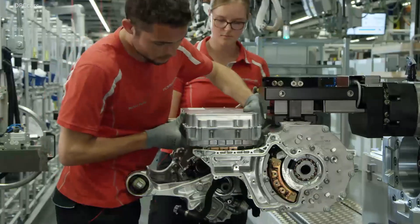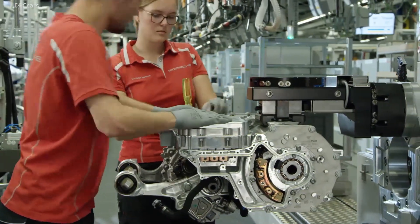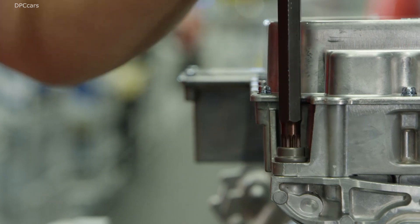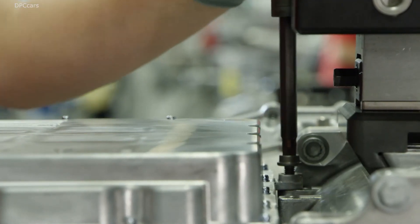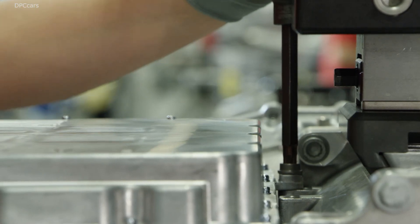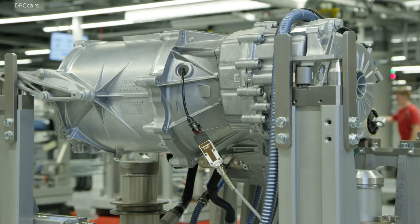The extreme accelerations do not just work once or twice, but many times in sequence, right after one another, without any tangible loss in power performance. The two motors offer a maximum torque of up to 1,050 Newton meters.